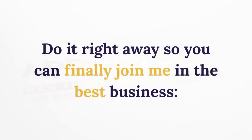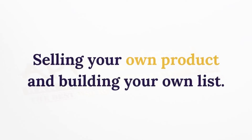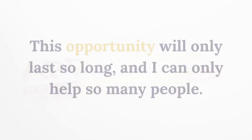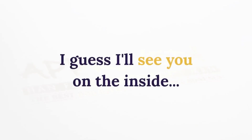You can finally join in the best business — selling your own products and building your own list. It's time to make August your month and 2019 your year. This opportunity will only last so long, so click the button for instant access right away. I'll see you on the inside.